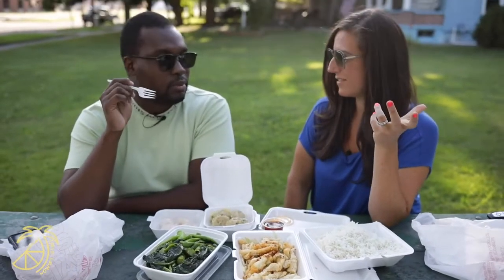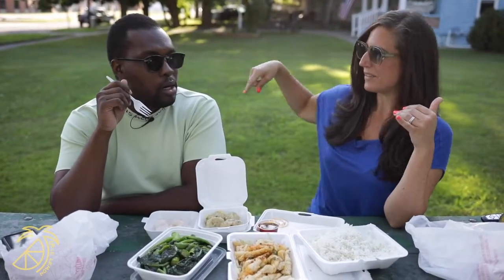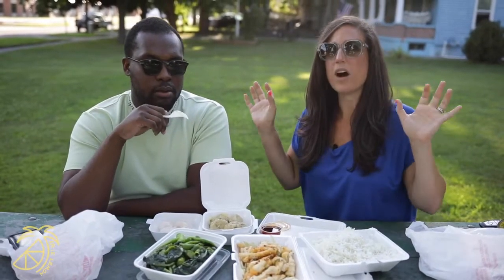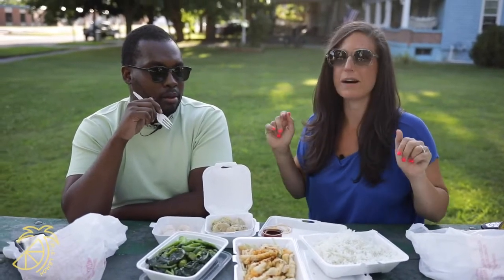We go here every year for Mother's Day — all the generations of women in my family. We get one of those big tables and you just... it's meant to be shared. This isn't the type of thing where you don't touch mine, you get yours. No, no, no. We're all going to get a bunch of food and we're all going to share it, because that is the best part about dim sum.